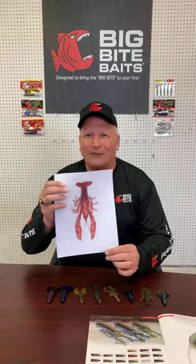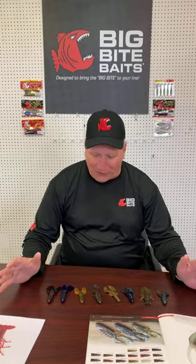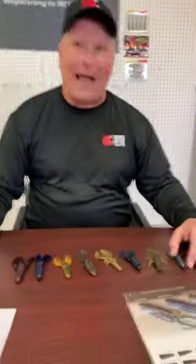Today we're gonna talk about the crawfish — the bass's favorite feast. Some people would say shad, but I always target crawfish; it seems to work the best. At Big Bite, we're pleased to offer a large variety of craws. If you open our catalog to page 15, the craws begin there and run through the next five or six pages — all the different types of craws we offer. There's a craw for just about anything you want to do, any way you want to rig it.